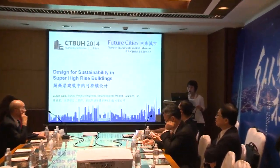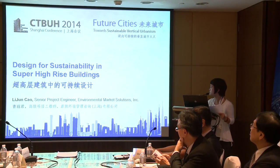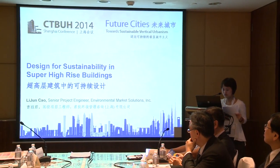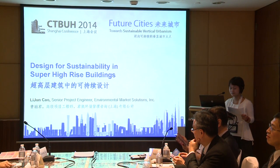Hello everyone. Today I'm going to talk about the design for sustainability for super tall buildings.